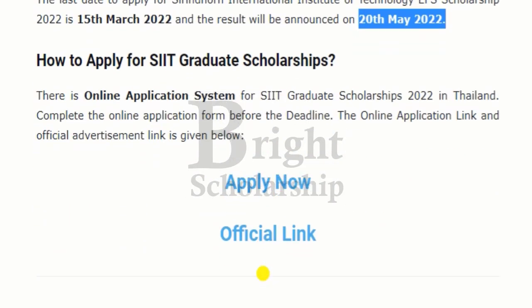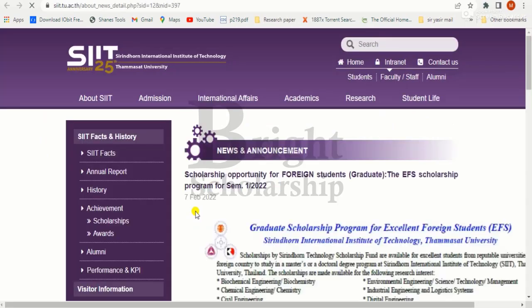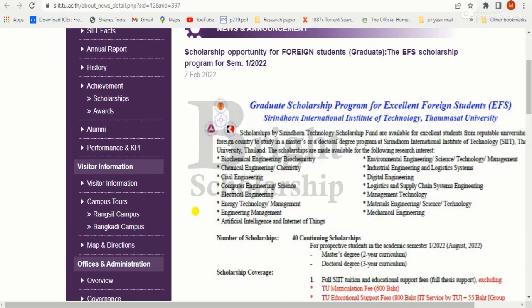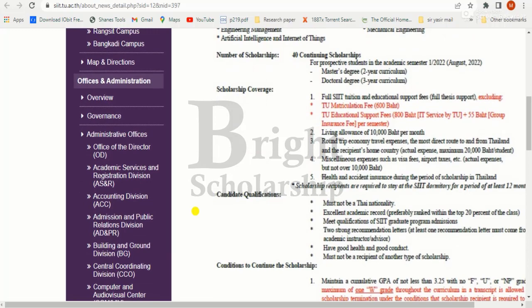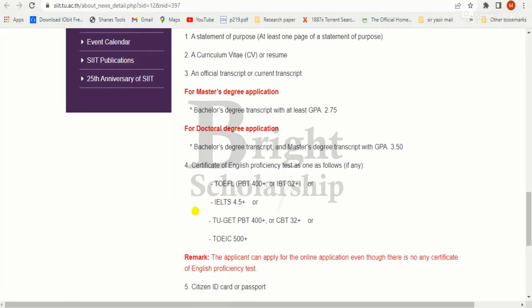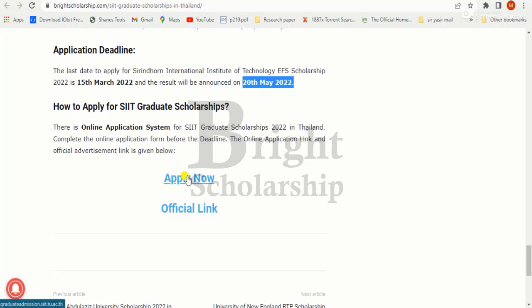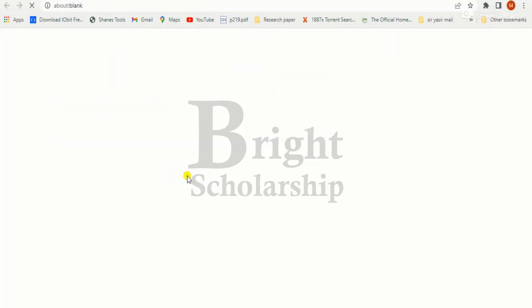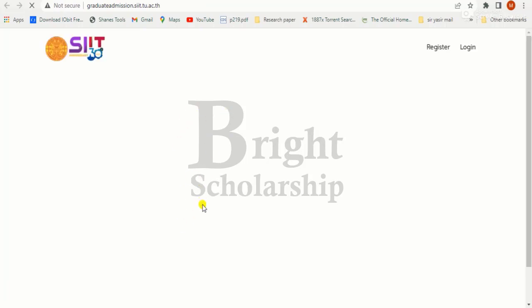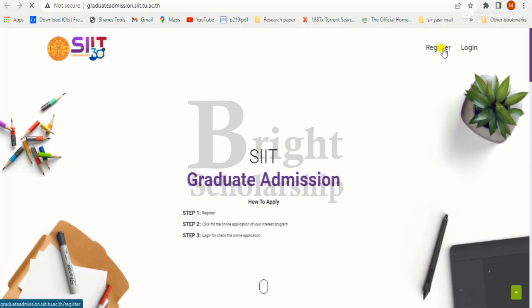Here is the procedure for applying. First, check the official link to read the details carefully. From the previous page, by clicking the 'Apply Now' button, you will move towards the registration page where you first need to register.